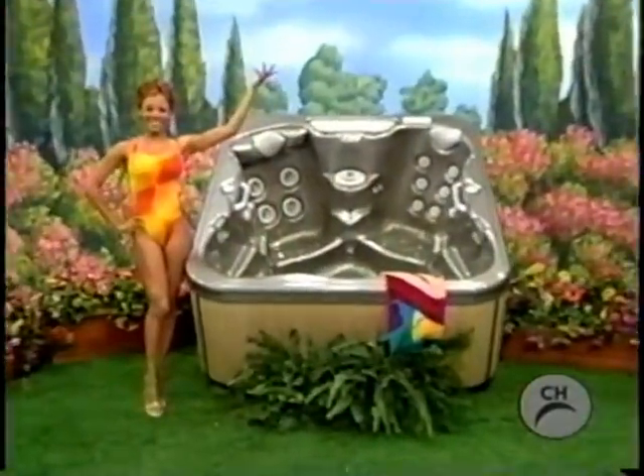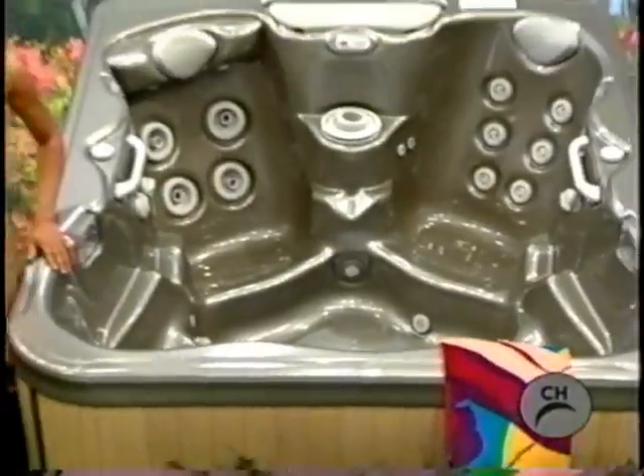It's a relaxing hot tub — Jets from Great Lakes Home and Resort.